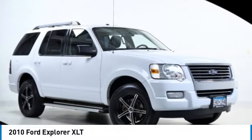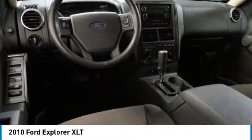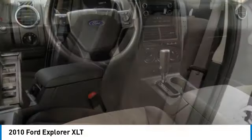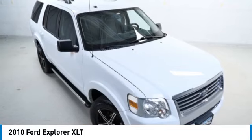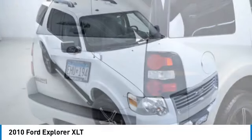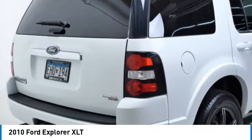Take a ride in the 2010 Explorer. You've got a lot of capabilities to call on in a Ford Explorer. Don't underestimate your choices. This vehicle has less than 105,000 miles. Here are some of this vehicle's great options.